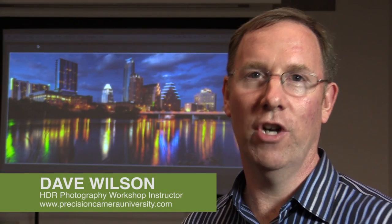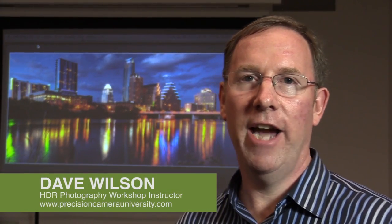Hi, my name is Dave Wilson and I'm an instructor at Precision Camera. I teach a high dynamic range photography workshop. I just thought I'd share my thoughts on this particular workshop and a couple others I've taken.